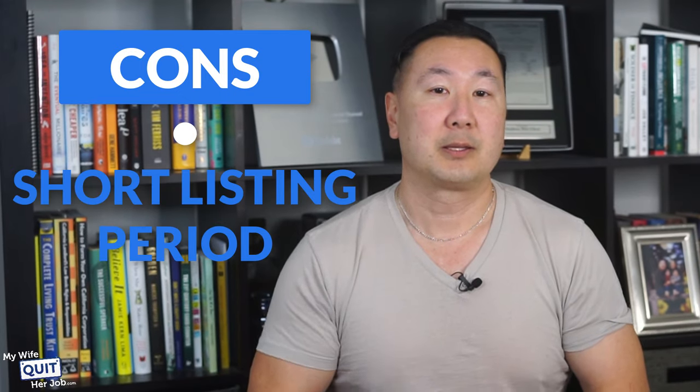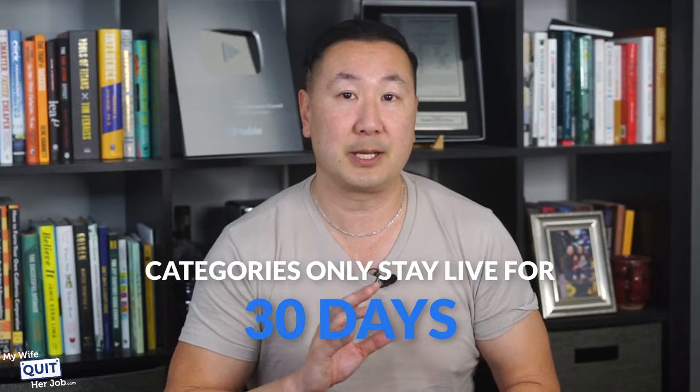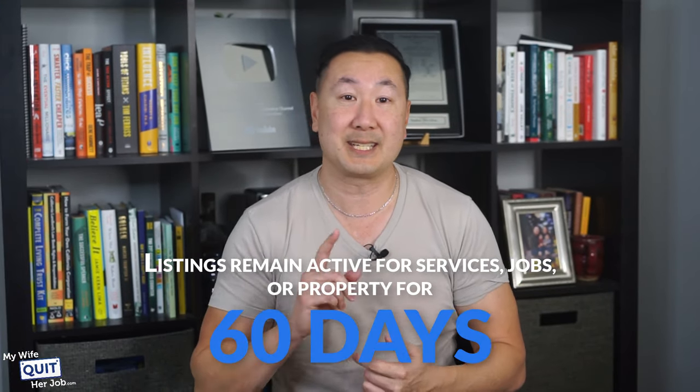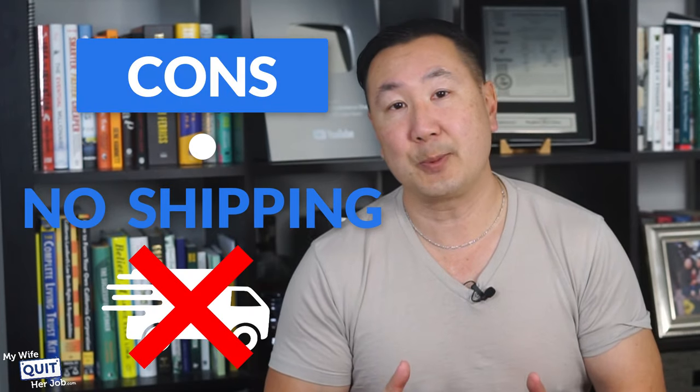Here are the downsides of Gumtree. The listing period is short — listings for most categories only stay alive for 30 days, and listings remain active for services, jobs, or property for 60 days. There's also no shipping — Gumtree takes no responsibility for shipping, nor does it provide any assistance.